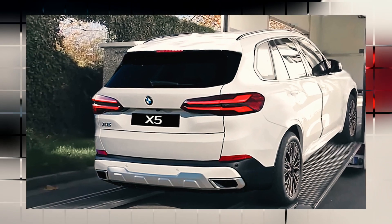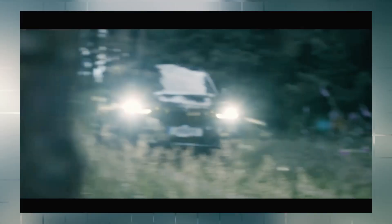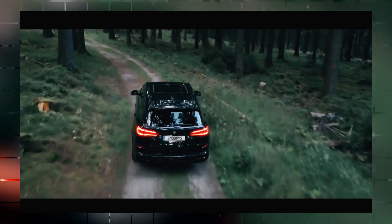However, we already know what to expect. The 2024 BMW X5 will mimic the rest of the BMW lineup, receiving iDrive 8 and the curved display. We anticipate seeing the same Sensatec and leather options with some additions.